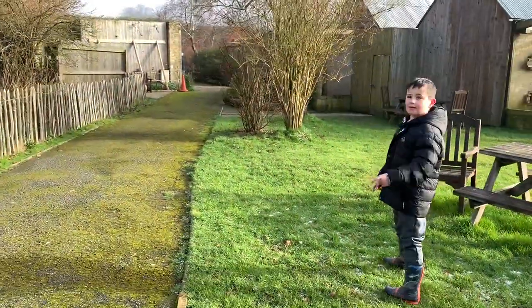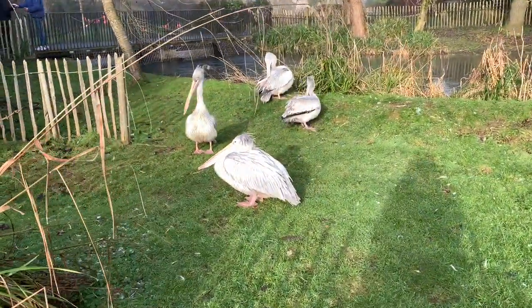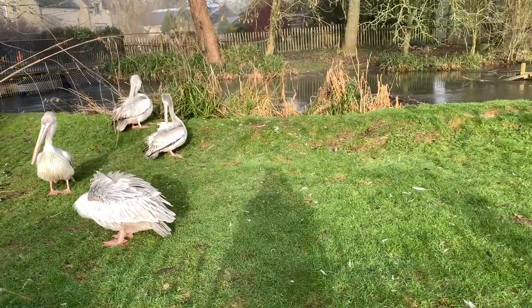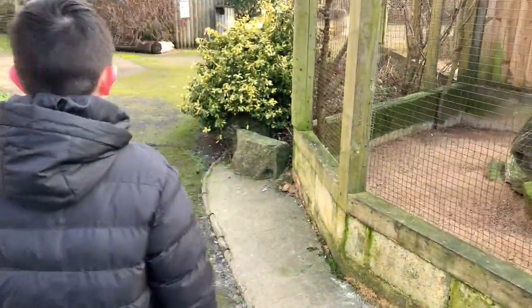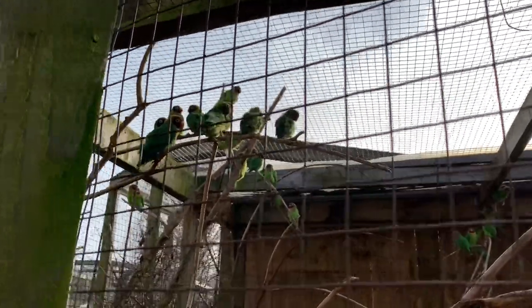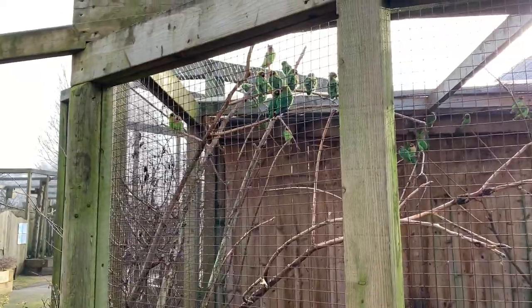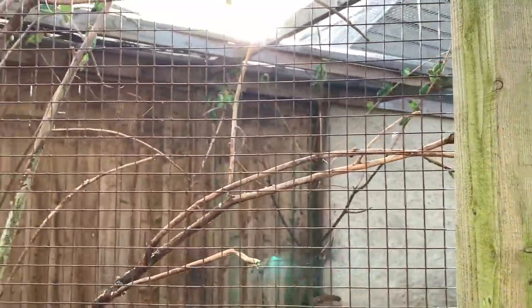I think the next one is pelicans, which Leo loves - let's go and see those. Oh wow, look at those! Look at their beaks. Are you talking to the lovebirds, Leo? Hello - look how cute they are! Look at the dark red one and the light green one. They're sat together - they come in pairs. They're all in little pairs, they just follow each other. They're cute, aren't they?